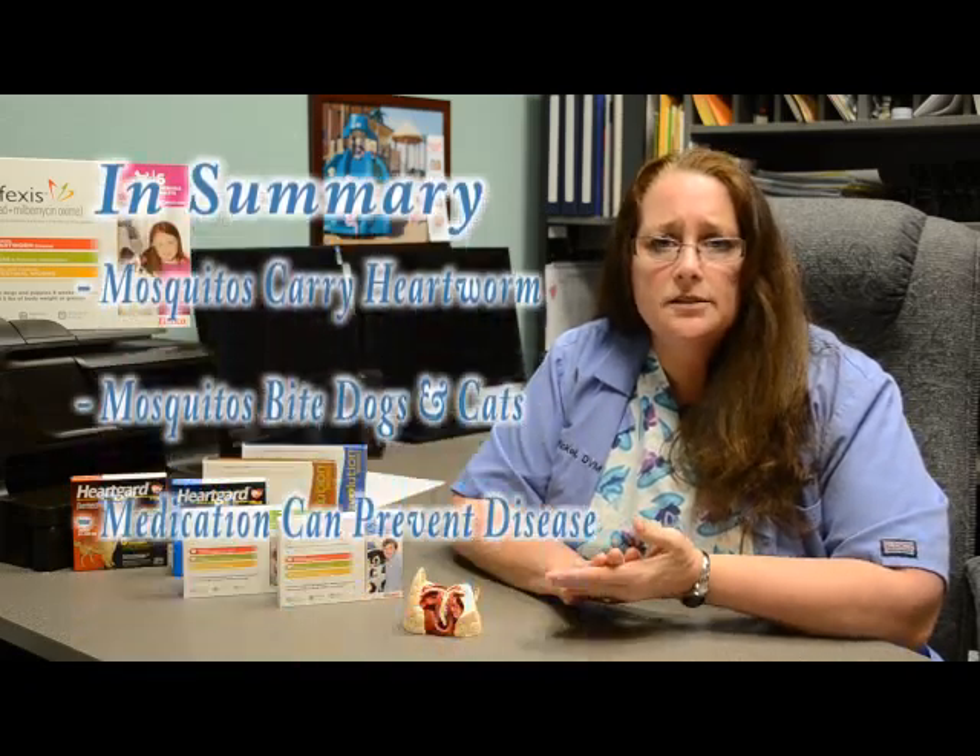Some people talk about the cost of medications. What I want to stress is these are relatively inexpensive when compared to the cost of heartworm treatment and the cost to your pet's health. To summarize: mosquitoes carry heartworms and bite dogs and cats, but medication can prevent disease — no dog or cat should ever have to suffer from heartworm disease, and together you and your veterinarian can prevent that. If you have any more questions, please call one of our friendly staff or visit our website at www.cpvh.com.